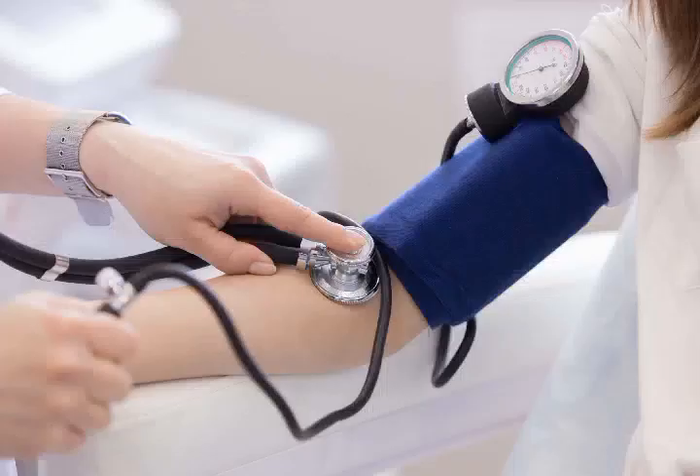Although high blood pressure is called the silent killer, symptoms can emerge when your hypertension is severe. If you feel the following symptoms, don't ignore them.